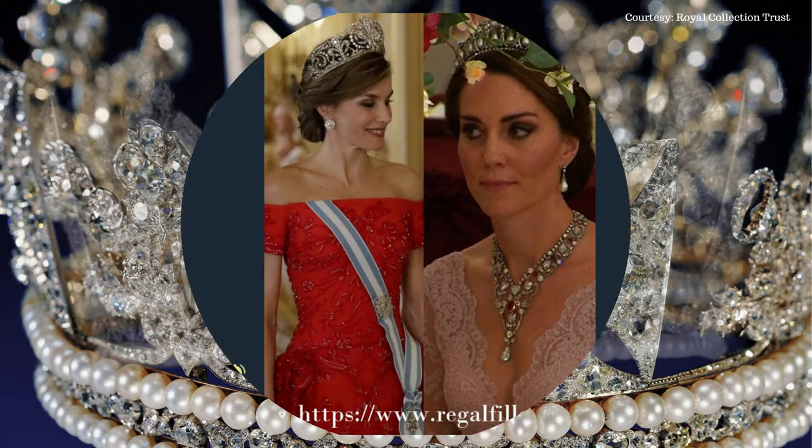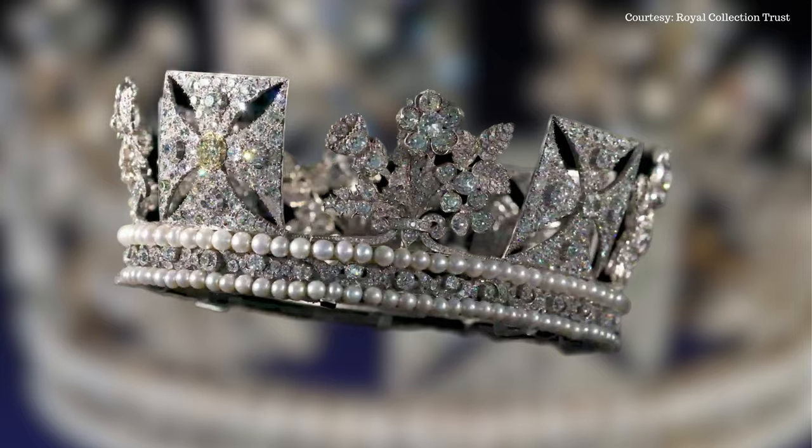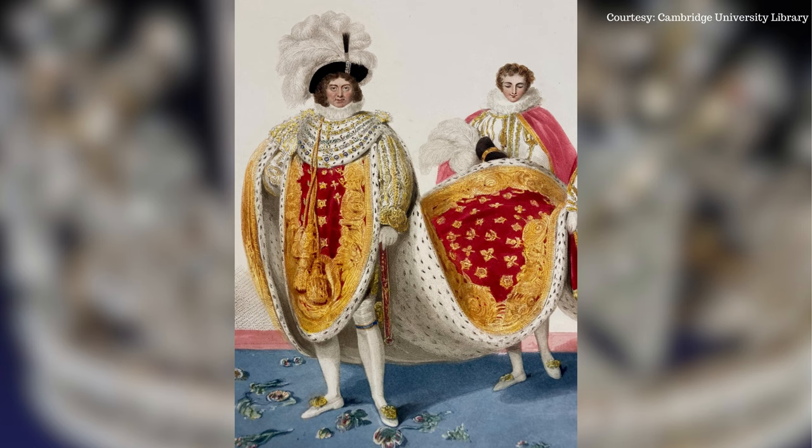The most distinguished jewel from the reign of King George IV, the diamond diadem was designed by Rundell Bridge and Rundell in 1820 for King George IV for his coronation day. He wore it under his large Spanish hat, making it completely invisible on the historic day.